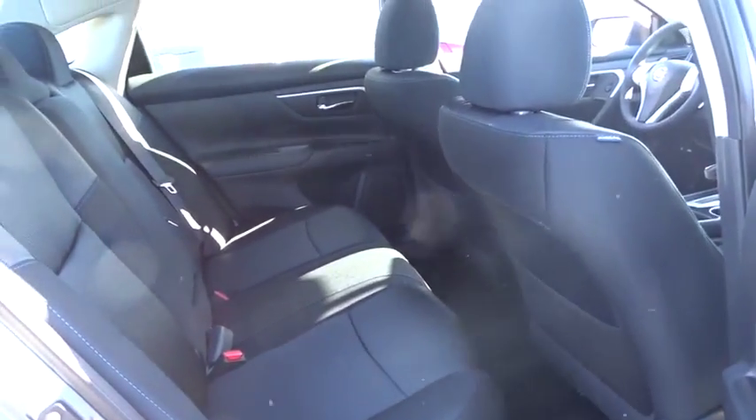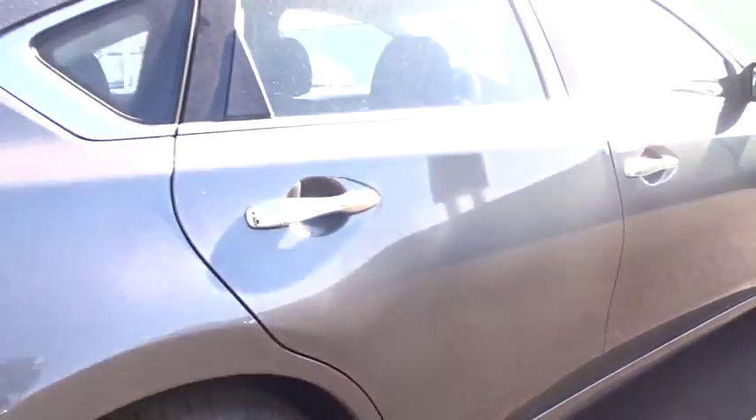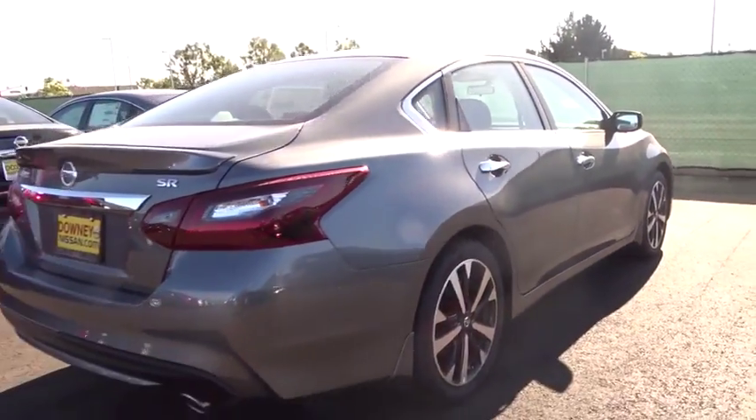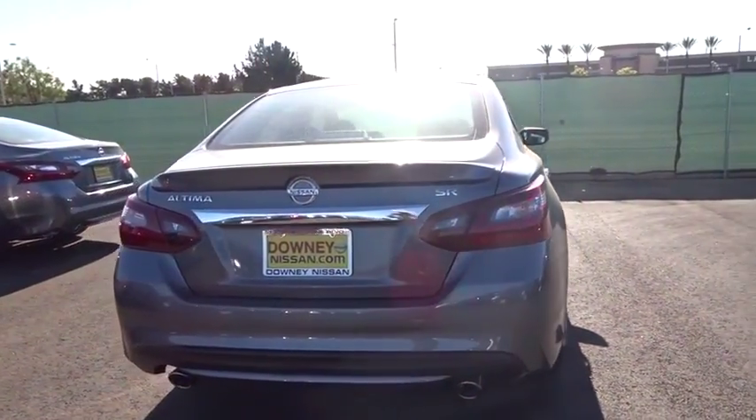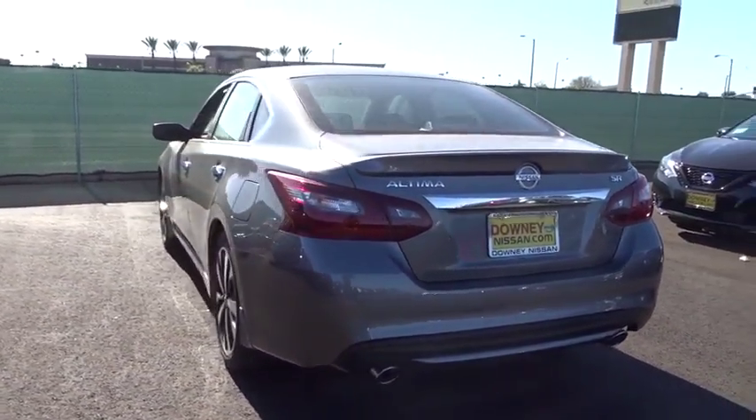Power steering. Adjustable steering wheel. Keyless start. Four wheel disc brakes. Aluminum wheels. Cruise control. Rear defrost. Front wheel drive. AM FM stereo radio. CD player. Trip computer. This beauty is sure to make you the talk of the neighborhood.